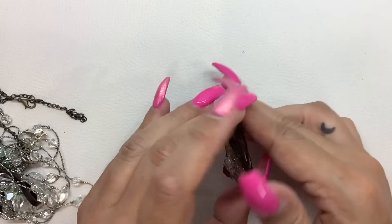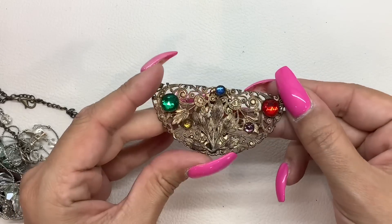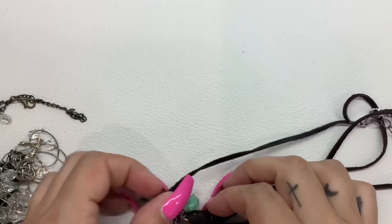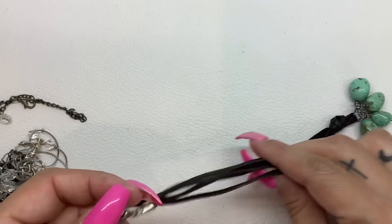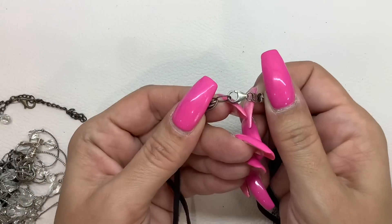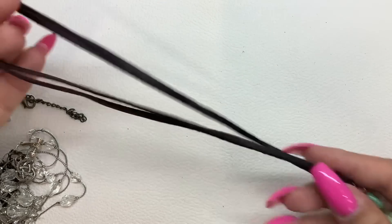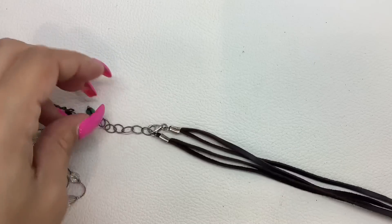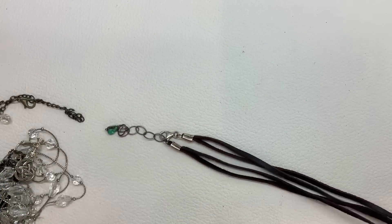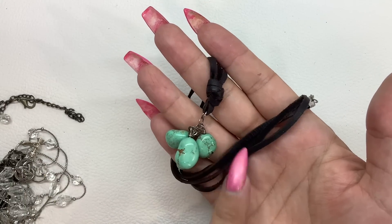This looks like maybe a shoe clip — it's pretty nice, just got some wear, so we'll just do two bucks on it. And this is turquoise on a leather cord — this also looks like sterling. Yeah, it's marked sterling on there with some nice little turquoise. That's really pretty. The cord is in really nice condition and it is adjustable. It's eight inches without the extender. Let's do $15 on this — really nice condition on the leather.